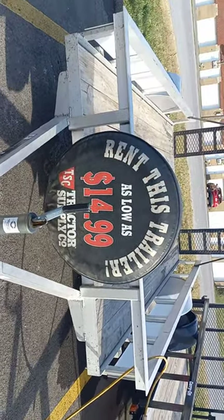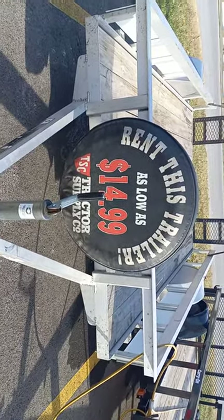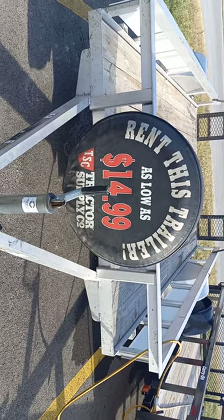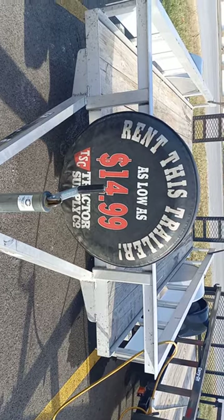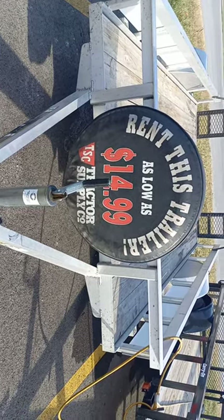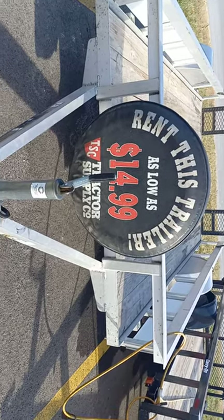One of the nice things is we want to give a shout out to Ed and Adam. Adam's the store manager here and we have the Tractor Supply cart, and we got a free rental. We just wanted to give a shout out to Tractor Supply, Adam the manager, and Ed who loaded us today — just say thanks.